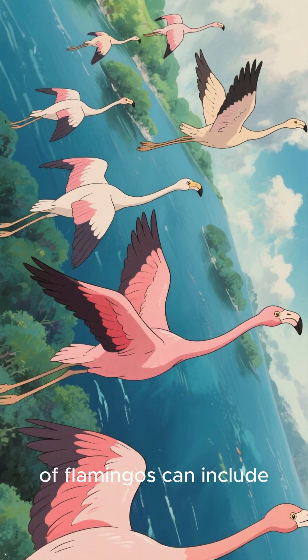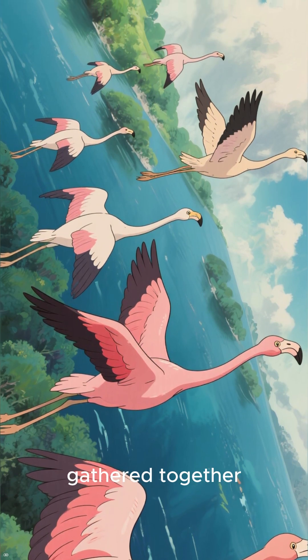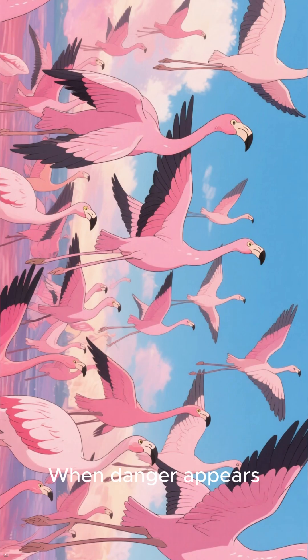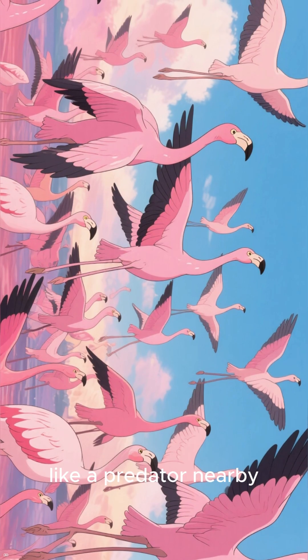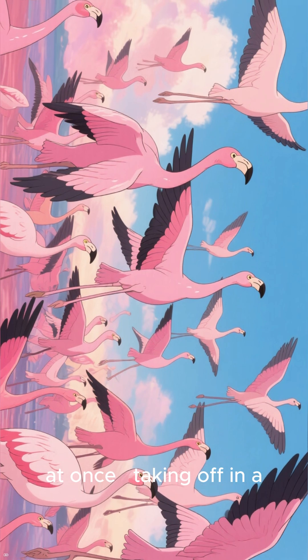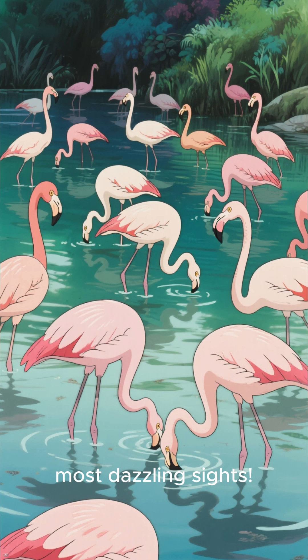A flamboyance of flamingos can include hundreds or even thousands of birds all gathered together. They huddle in groups for protection, warmth, and teamwork. When danger appears, like a predator nearby, the whole group reacts at once, taking off in a swirl of pink wings. It's one of nature's most dazzling sights.